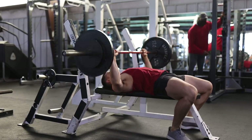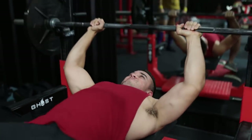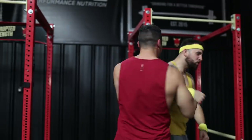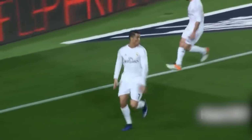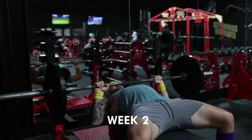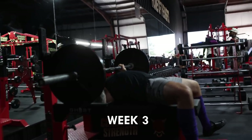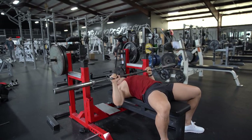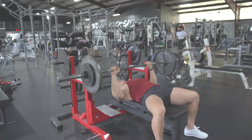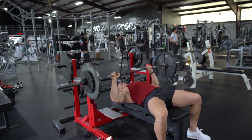As bodybuilders or weightlifters, we love to see our training numbers go up — whether we're adding more weight to the bar or simply performing more reps. The goal is always progression. A new personal best followed by a mini celebration is no different than a soccer player scoring a goal. But what happens when all the numbers stall for weeks or even months? This video will cover five ways to smash through bench press plateaus using simple yet scientifically proven strategies.